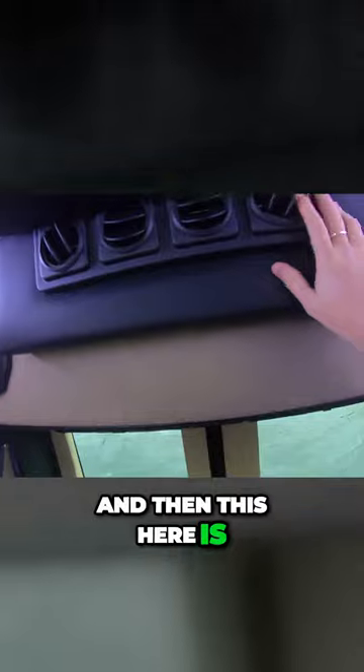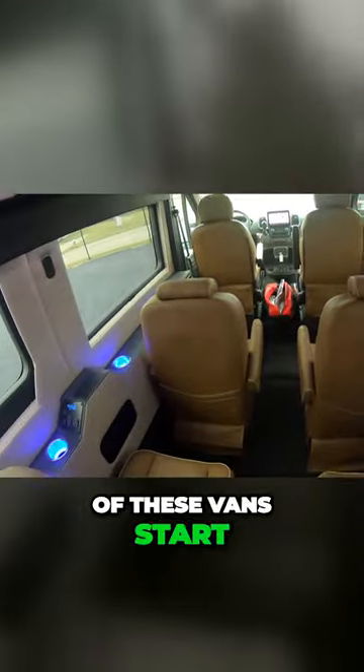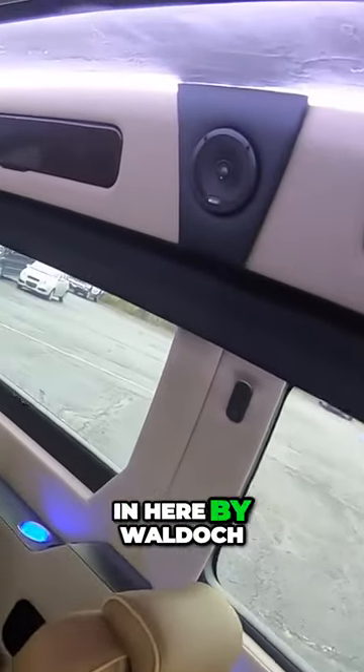Just got tons of room in this van — legroom here, this bench here will lay down flat into a little bed, and then this here is the air conditioner that's been added in. All of these vans start off as a commercial vehicle, and all this is put in here by Waldock.